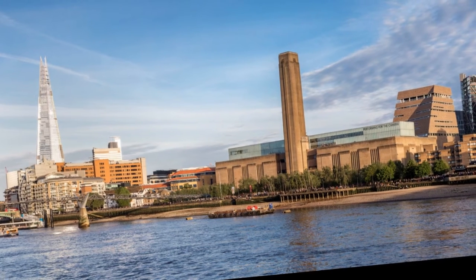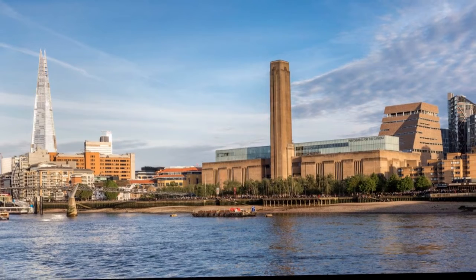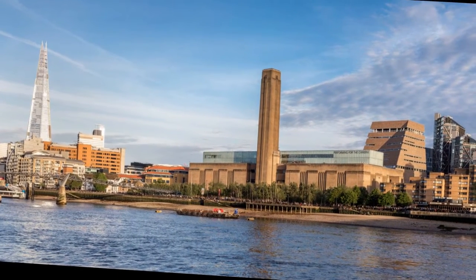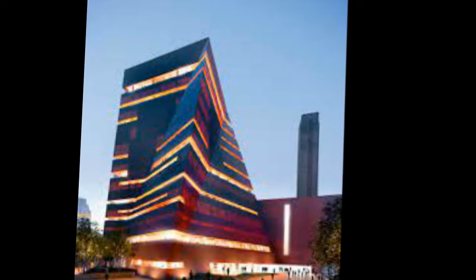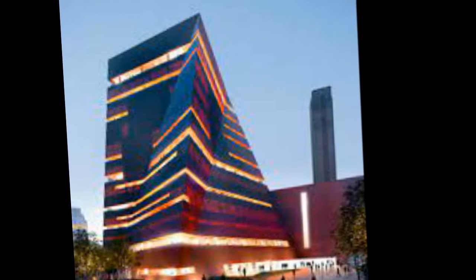The new building opened to the public on June 17, 2016. The design, again by Herzog & de Meuron, has been controversial. It was originally designed with a glass-stepped pyramid, but this was amended to incorporate a sloping façade in brick latticework, despite planning consent to the original design having been previously granted by the supervising authority.